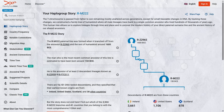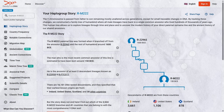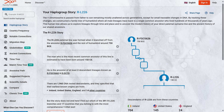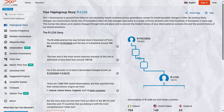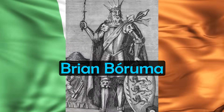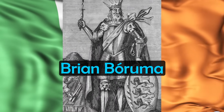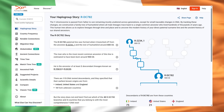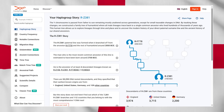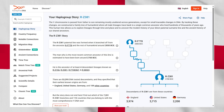A common branch of R1B-L21 in Ireland is RM-222, especially common in Ulster in the north and linked to the O'Neill dynasty. Another branch common in Ireland is RL-226, especially high in Munster in the south and also linked to Brian Boru, the High King of Ireland from 1002 to 1014. The particular SNP he is linked to is RDC-782, which is downstream from RL-226. In England, a common broad branch of R1B-U106 is RZ381, showing a link with Germany.